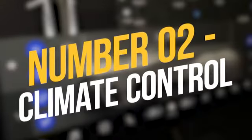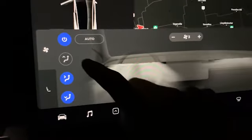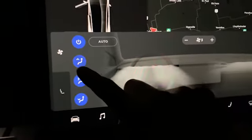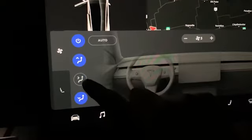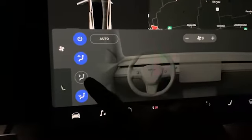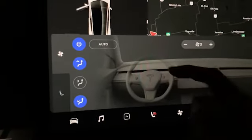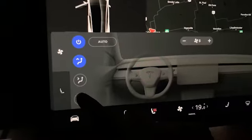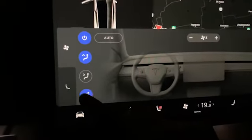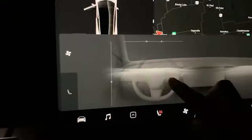Number 2: Climate controls. Instead of the typical setting, the touchscreen allows you to change the temperature, direction, and speed of the airflow. There's a biohazard defense mode which increases airflow, pressurizes the cabin, and deploys a HEPA filter to assist cleaning the air before it's fully inhaled by a passenger. This feature is not available in the Model 3, but is present in all subsequent models. Furthermore, the climate system can be left on when you exit the vehicle, or turned on automatically when the cabin becomes too warm.